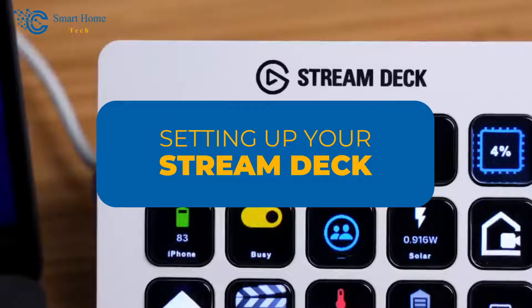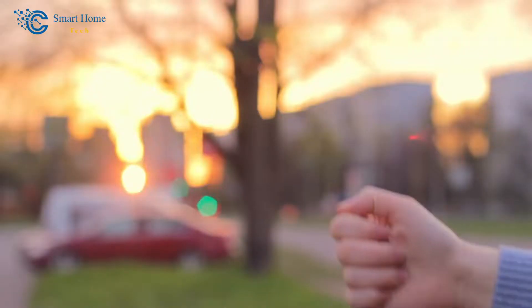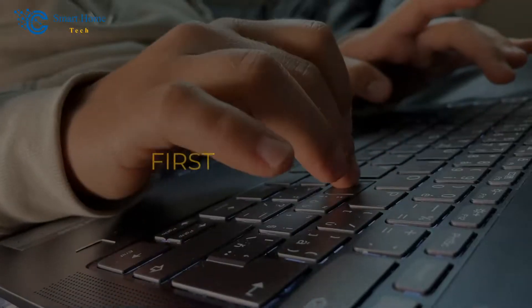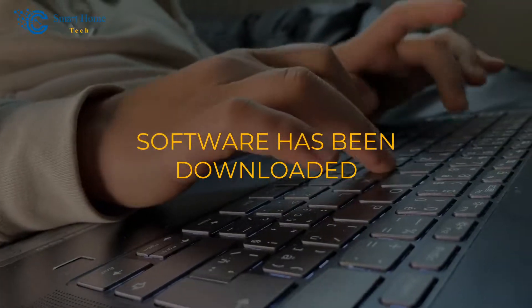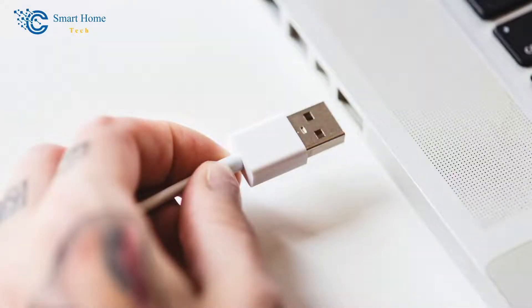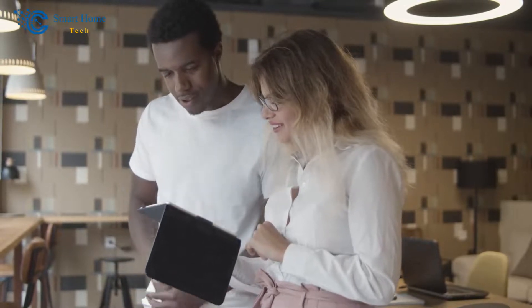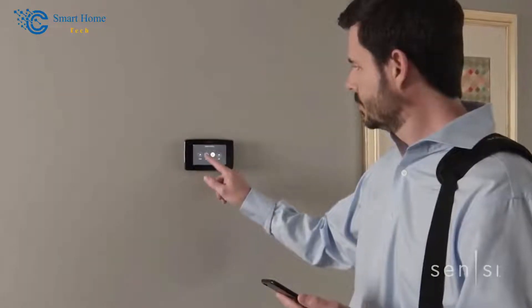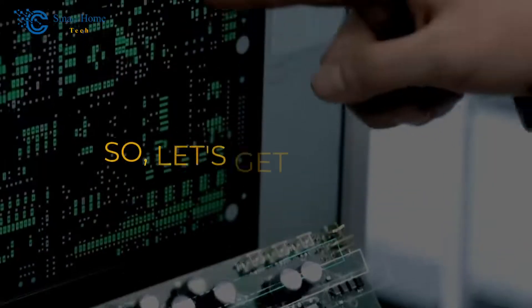Setting up your Stream Deck. Are you ready to start using your Stream Deck? Don't worry — setting it up is surprisingly easy. Follow along as I guide you through the process step-by-step. First, make sure that all necessary software has been downloaded onto your computer and connect your device via the provided USB cable. Once this initial setup phase is completed, we can move on to customizing its layout so that controlling smart thermostats becomes a breeze.